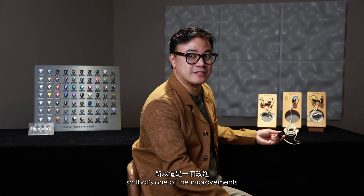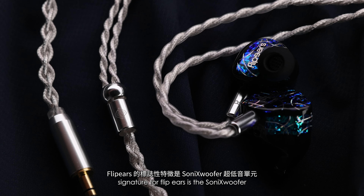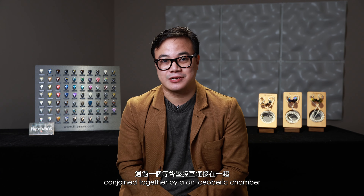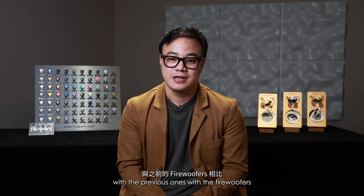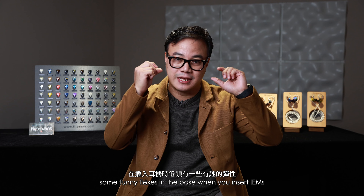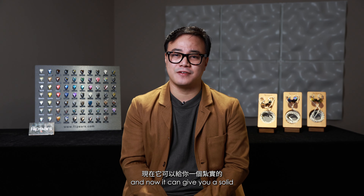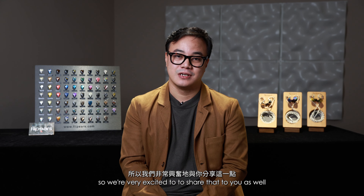Another new signature for FlipEars is the Sonix subwoofers — twin 10mm dynamic drivers conjoined by an isobaric chamber: the Sonix Isobaric Chamber with anti-flex technology. With the previous fire woofers, you would experience flex in the bass when inserting the IEMs. We improved that and improved the bass as well by switching to the 10mm Sonix woofers, which now give you solid deep bass without any flex. We're very excited to share that.